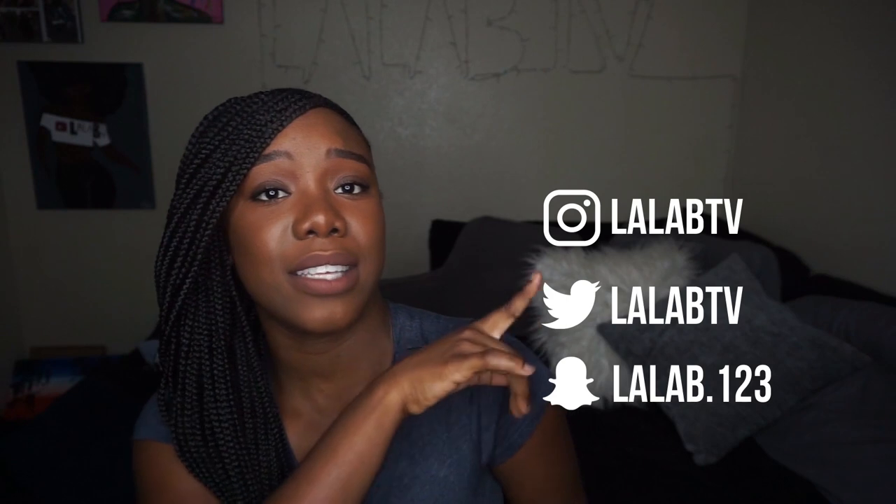That's it for this video! It's your girl LaLa B. Thanks for watching — I appreciate you guys. I know I've been slacking but I'm back with consistency, I promise. Make sure you follow me on my social media, LaLa B TV, and I'll see you in the next video. Bye!